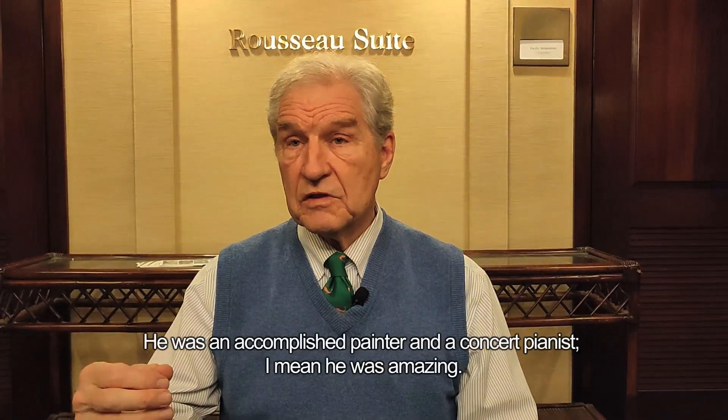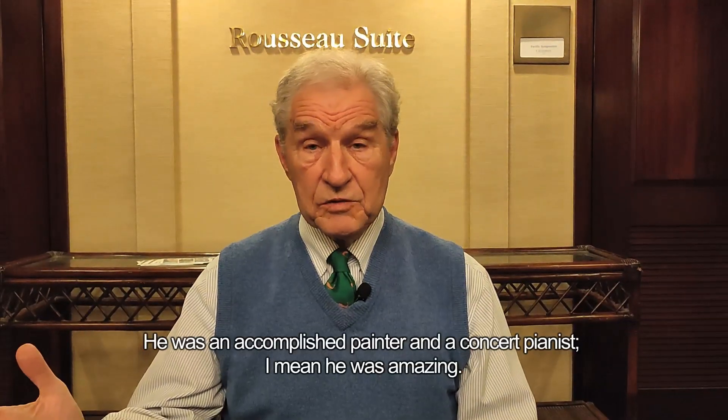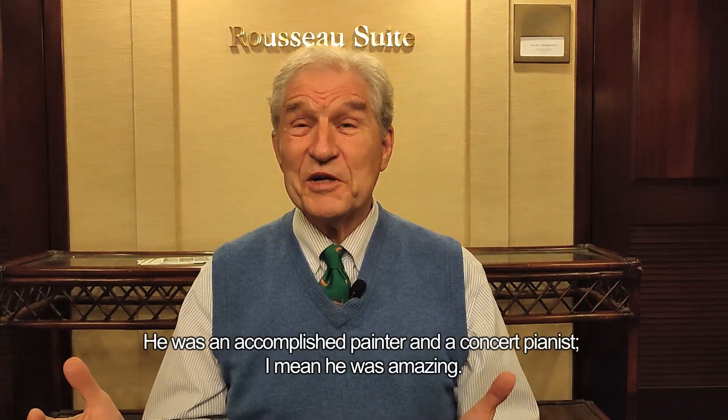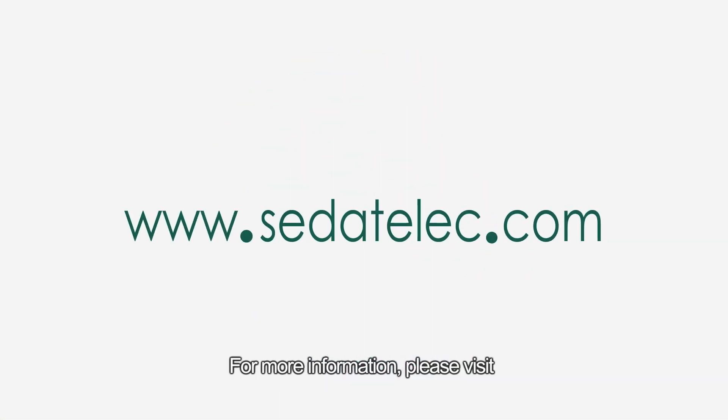He was an accomplished painter and a concert pianist. It was amazing. For more information, please visit www.sedatelek.com.